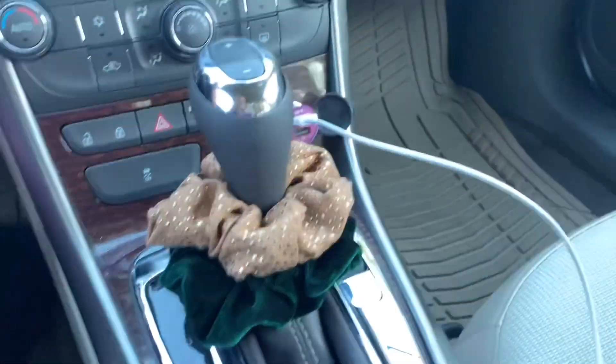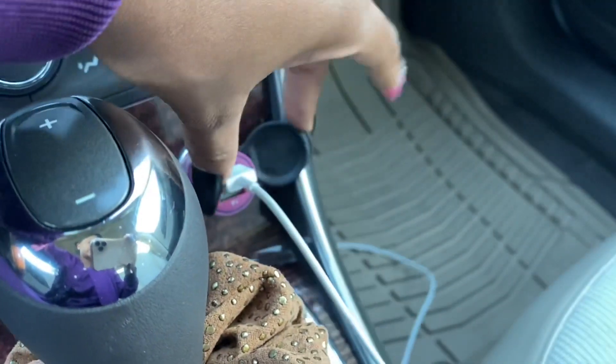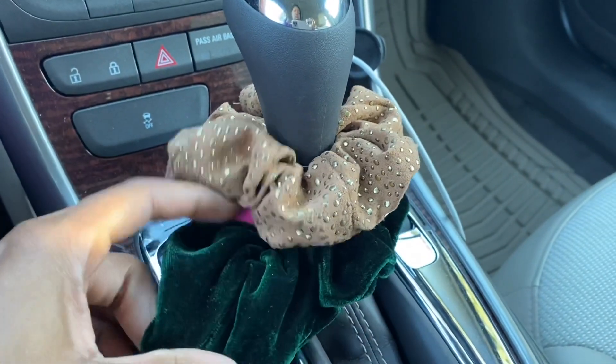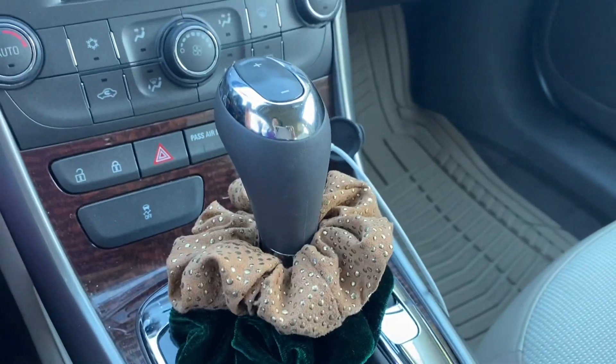I have my little charging thing right here that I keep plugged in. I wish it was green — as you're going to be able to see, that's the color scheme of my car — but I got this pink one like a week after I got the vehicle. This is so cute. I got these scrunchies from a local boutique, $3.50 a piece. So green and brown is the theme of my car.